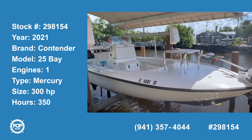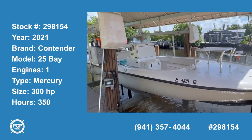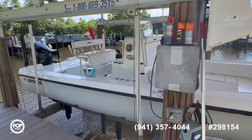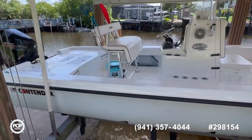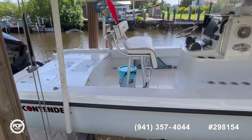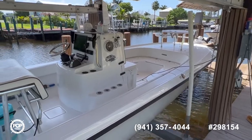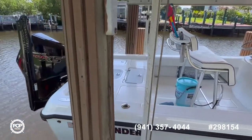Welcome to Pop Yachts, stock number 298154. This is a 2021 Contender 25 Bay — a beautiful stepped hull bay boat with shallow draft, fantastic for the waters down here in Goodland, Florida, where it's located near Marco Island.